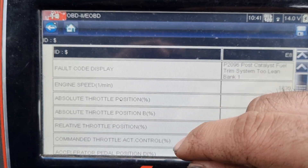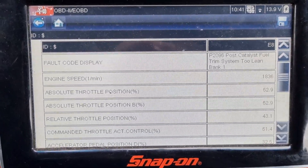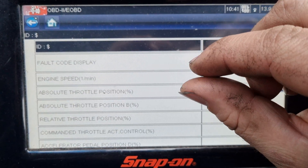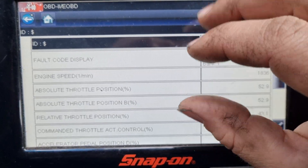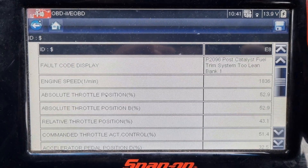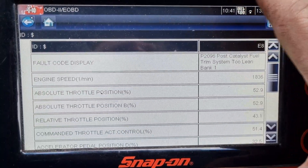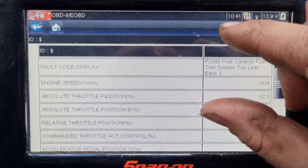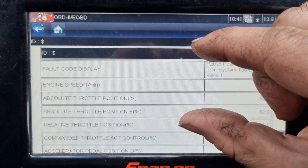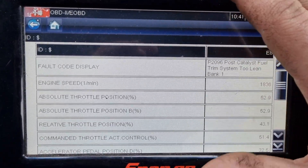They found that these cars were coming back again and again logging this same fault code. So they did a software update and what they did was open up that threshold of where it would trip this light. Let's call it they moved it from 300 millivolts down to maybe 200 or 150 millivolts — not sure on the exact engineering and programming behind it. But we can imagine it was 300 millivolts tripping the light; they updated the software to give a bigger threshold, now it's 200 and 100 millivolts, so it basically doesn't turn that light on.